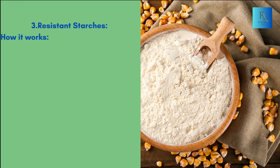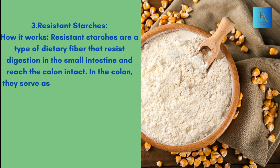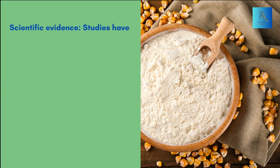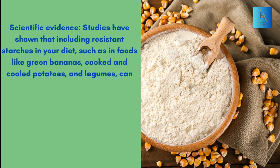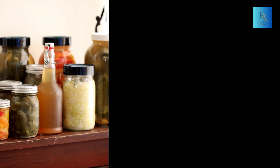3. Resistant Starches. How it works: Resistant starches are a type of dietary fiber that resist digestion in the small intestine and reach the colon intact. In the colon, they serve as a source of nutrition for beneficial gut bacteria, helping to improve gut microbiome diversity and function. Scientific Evidence: Studies have shown that including resistant starches in your diet, such as in foods like green bananas, cooked and cooled potatoes, and legumes, can positively influence gut health by promoting the growth of beneficial bacteria and short-chain fatty acids.